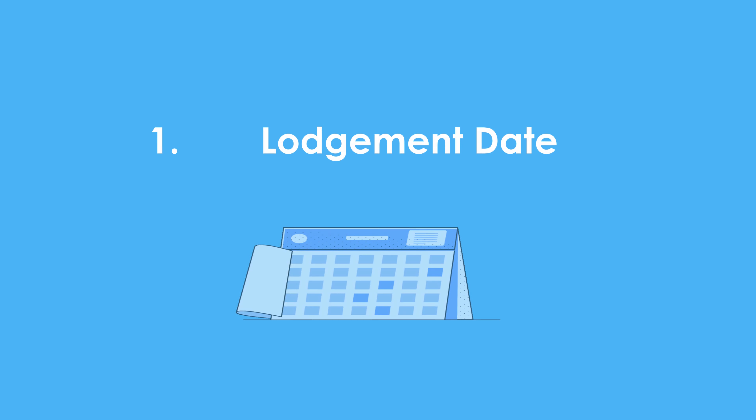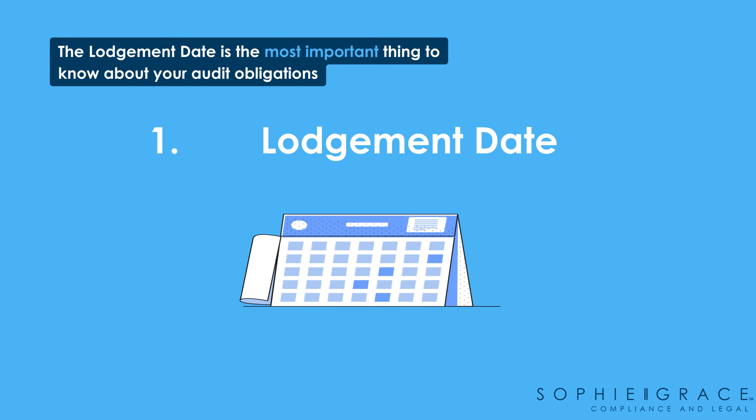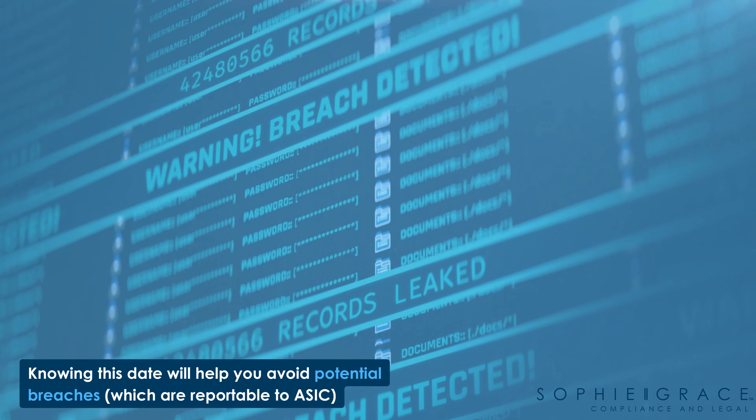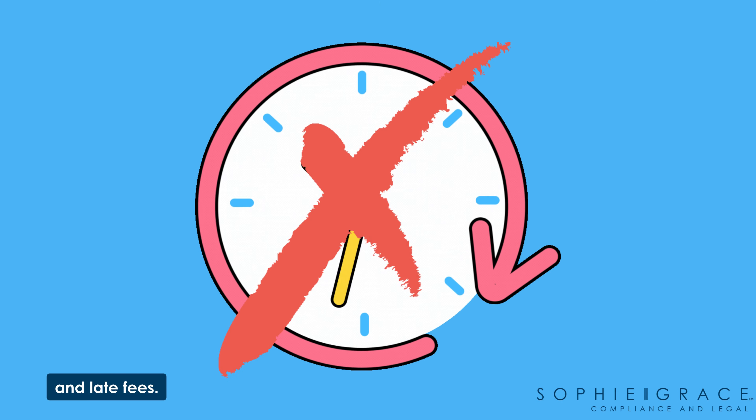First up is the lodgment date. The lodgment date is the most important thing to know about your audit obligation. Knowing this date will help you to avoid potential breaches which are reportable to ASIC and late fees.